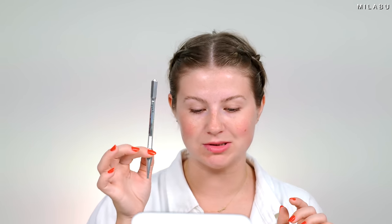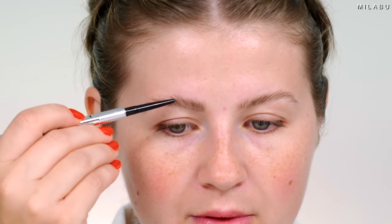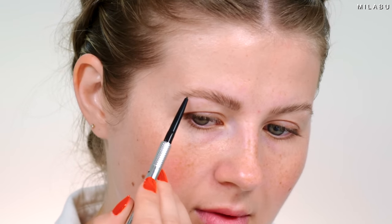I'm going to let the primer set and then fill in my brows using the Benefit Precisely My Brow Pencil, which is also waterproof. I find that this pencil does wear really well. The eyebrows are on and I actually really like how the color looks.